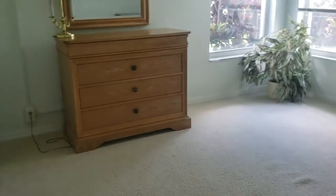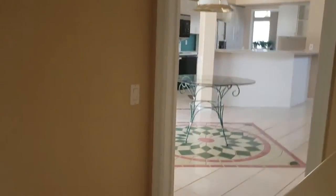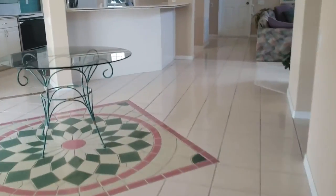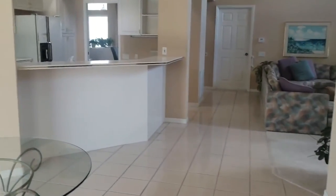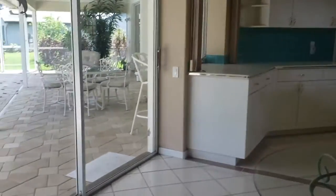Big bedroom number one and bedroom number two — these are the guest bedrooms. It's a big house. The price per square foot works out to be $177 per square foot, which is a little steep given the fact that it really does need to be updated.